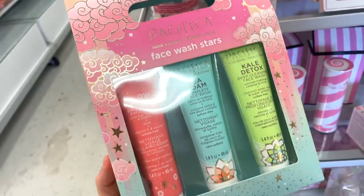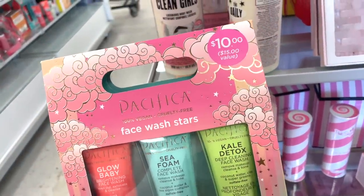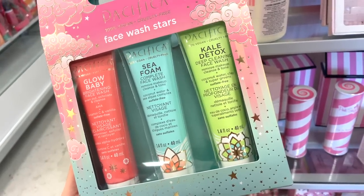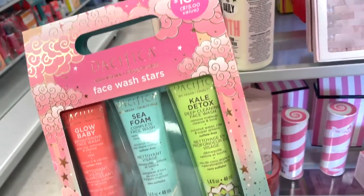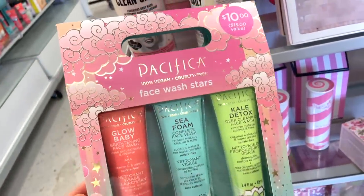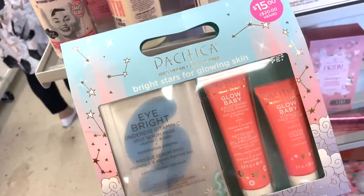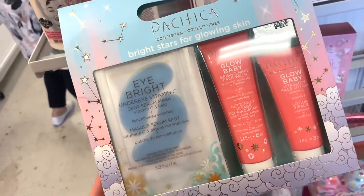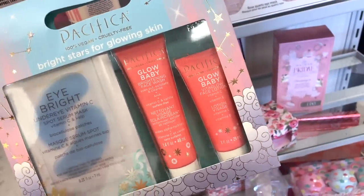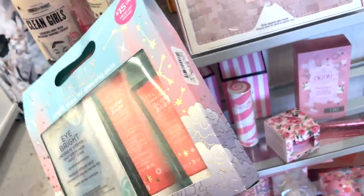They also have these kits here from Pacifica. If you guys are wanting to try out the brand, they have this in TJ Maxx now. This includes the Glow Baby Face Wash, the Seafoam Face Wash, and the Kale Detox one. The value is $10 but here it's only $6.99 — I think that's fantastic and the packaging is so cute. They also have this Pacifica Bright Stars for glowy skin option — you get the Spot Serum Mask, the under eye patches, the face wash, and then the face lotion. Very cute, and this one is $7.99 — a really solid deal.